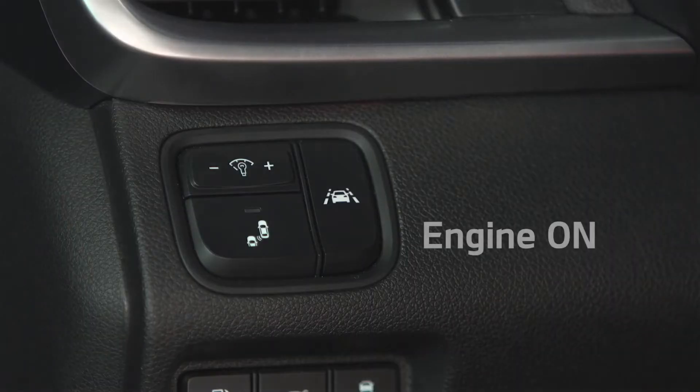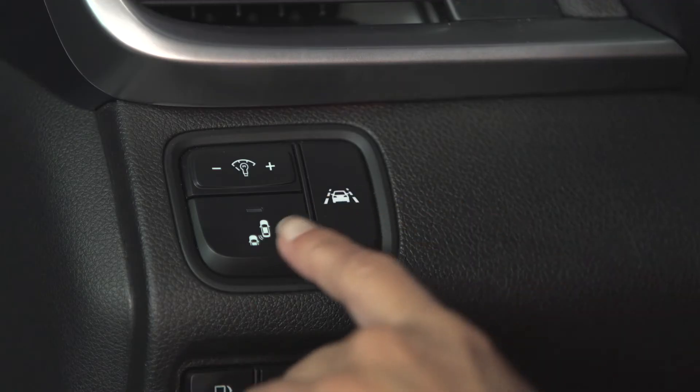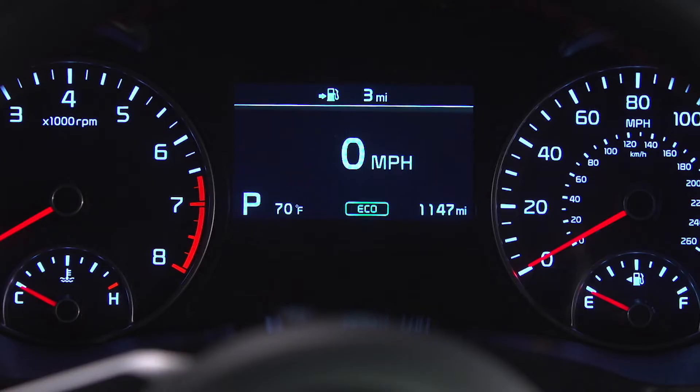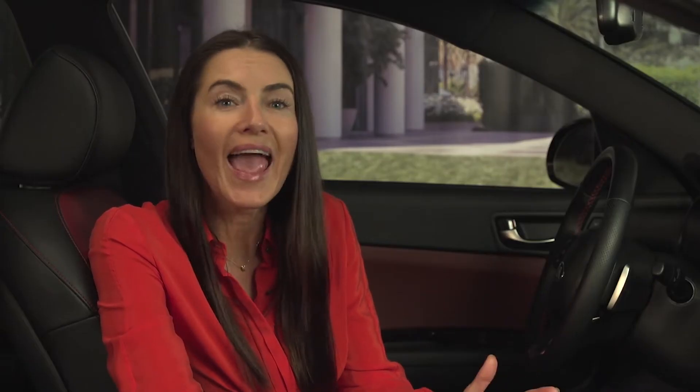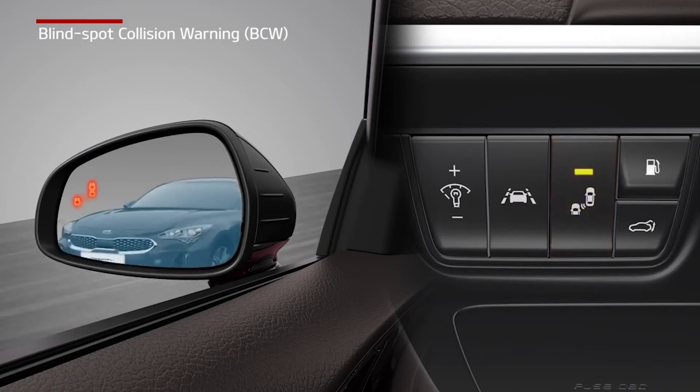On vehicles equipped with a blind spot warning system, a radar sensor is used to help alert the driver when vehicles are detected in the blind spots. To activate the system, press this button while the engine is running, usually on the left side of the dashboard. You will see an indicator light or a message in the instrument panel confirming the system has been activated. When conditions are satisfied and a vehicle is detected in the blind spot, the warning light will illuminate first. Then if you activate a turn signal in the same direction, the warning light will start to flash and you will hear a warning.